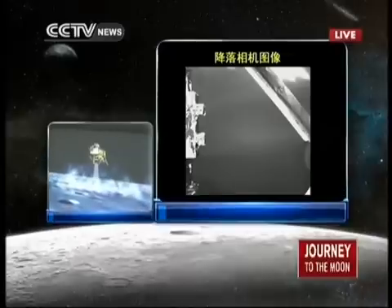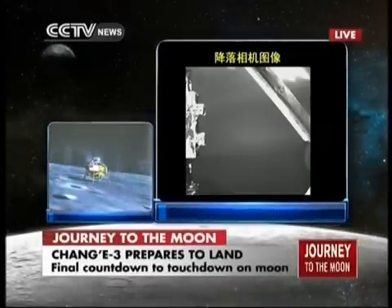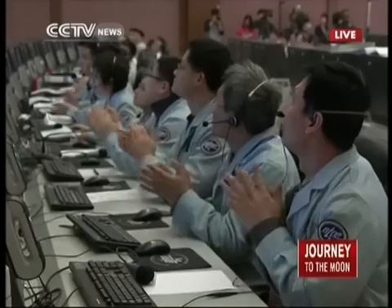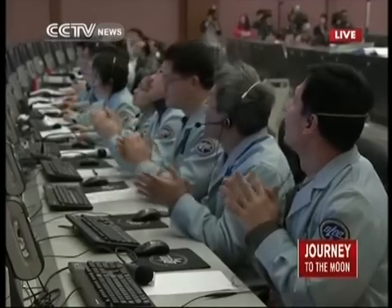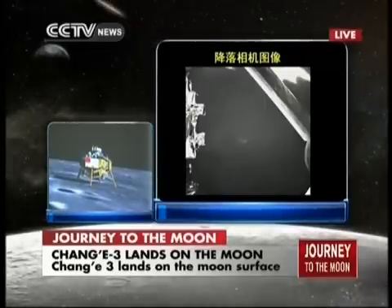It landed on the moon. Chang'e 3 is on the moon. The first Chinese lunar probe is on the surface of our celestial neighbor, the moon.